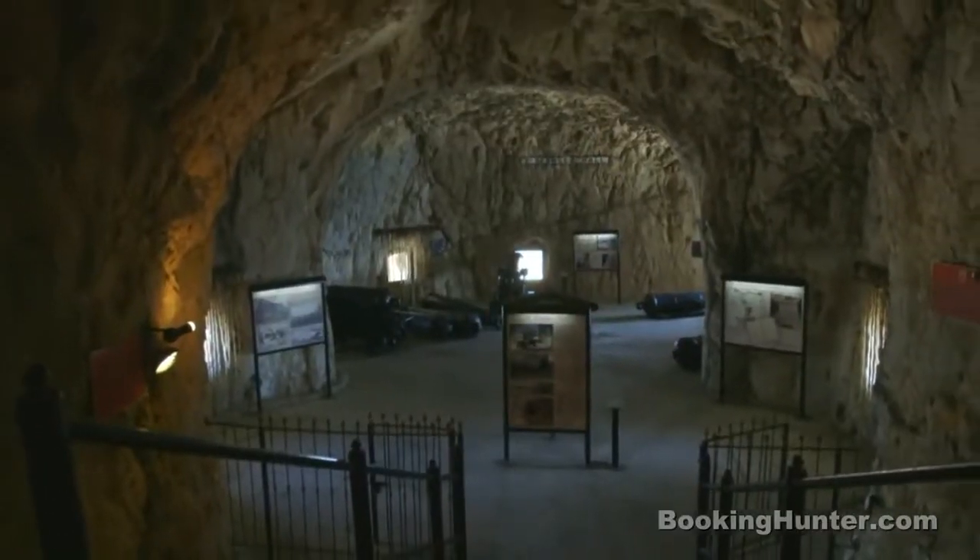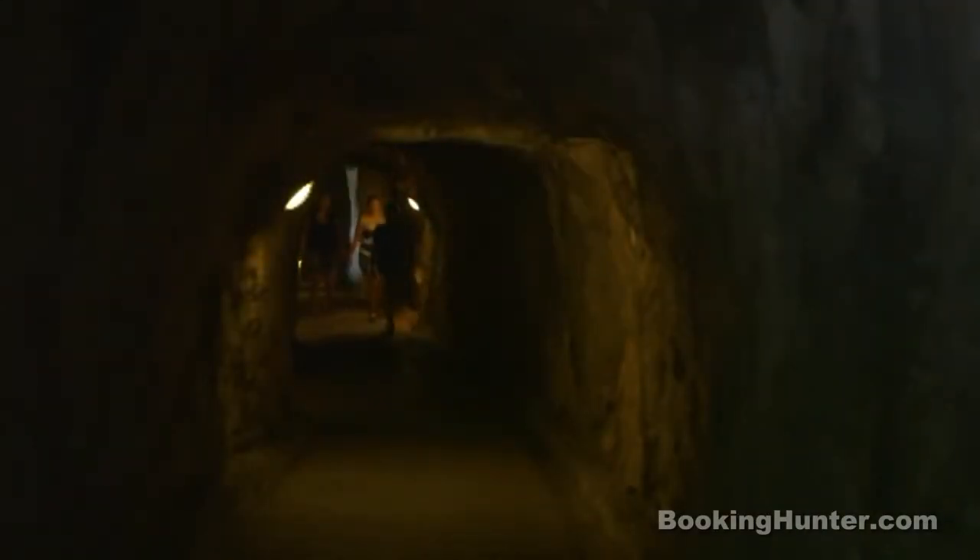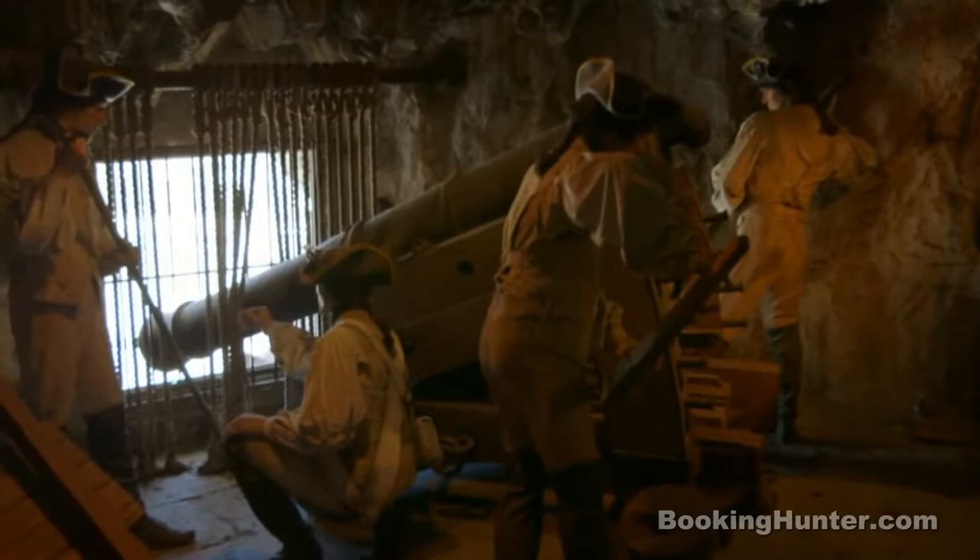Inside the rock is a fascinating network of tunnels, dug by soldiers during the great siege of the 1780s. These helped defend Gibraltar against the Spanish and French armies, allowing the British to position their guns high above the enemy.